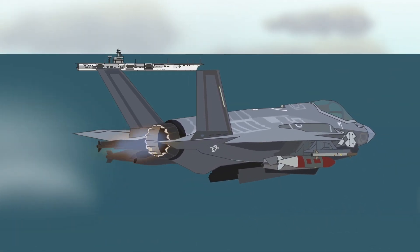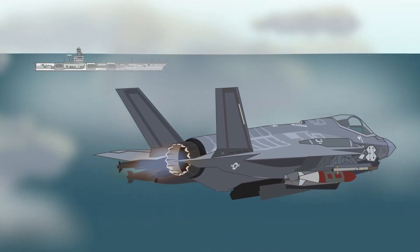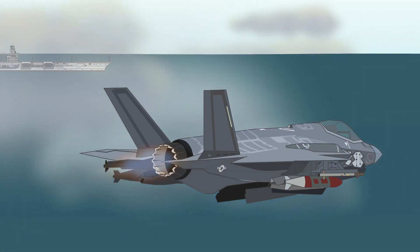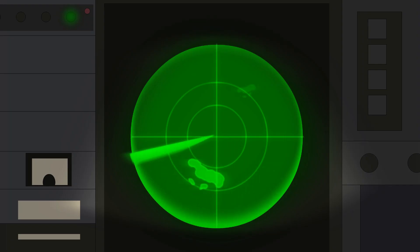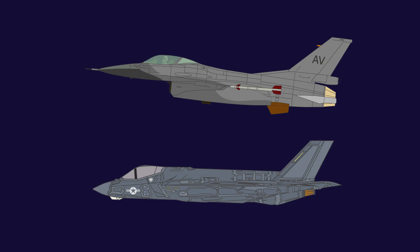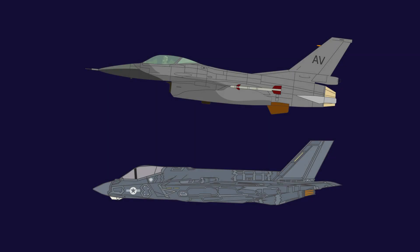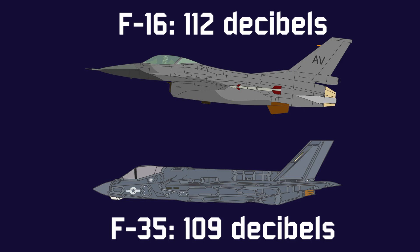Nevertheless, what eventually ended up being produced was a cutting-edge aircraft with a very impressive performance. The first outstanding feature is its stealth ability: it has an incredibly low radar signature, helped by being coated in a radar-absorbent material, and its weapons can be carried in an internal weapons bay. It also has a very low infrared signature, and its shape makes it very hard to spot visually, though engine noise remains an issue, on a similar decibel level to the much older F-16 Falcon fighter.